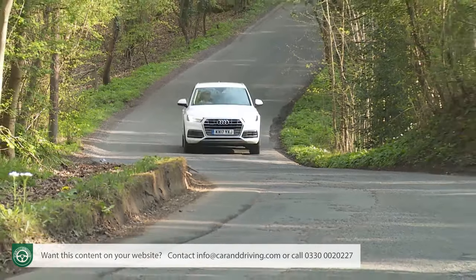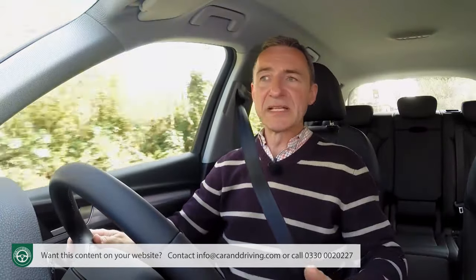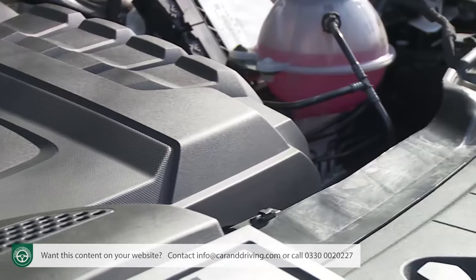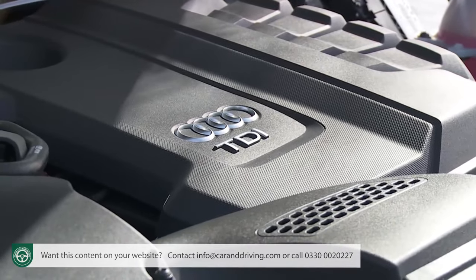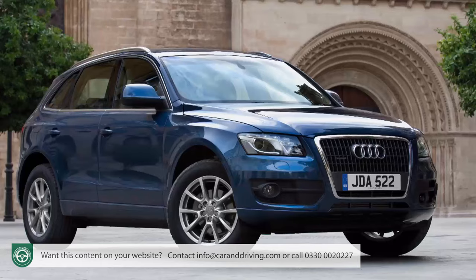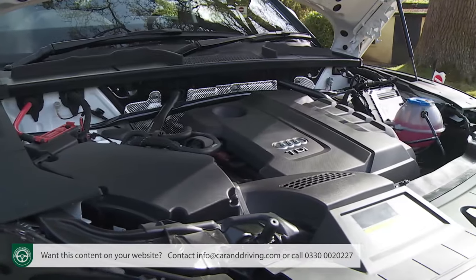More significant than the weight saving is the fact that this new setup is both predictive and proactive, meaning your Q5 will be less likely to stay in four-wheel drive where extra traction isn't necessary. The two-litre TDI 190 PS variant manages 56.5 MPG on the combined cycle — exactly the same as a rival Mercedes GLC 220d — and 136 grams per kilometre of CO2. That's nearly eight miles per gallon and 20 grams per kilometre better than the equivalent first-generation Q5 could manage, with almost exactly the same engine, and about three miles per gallon and seven grams per kilometre better than a rival 2-litre diesel Jaguar F-Pace or Land Rover Discovery Sport.